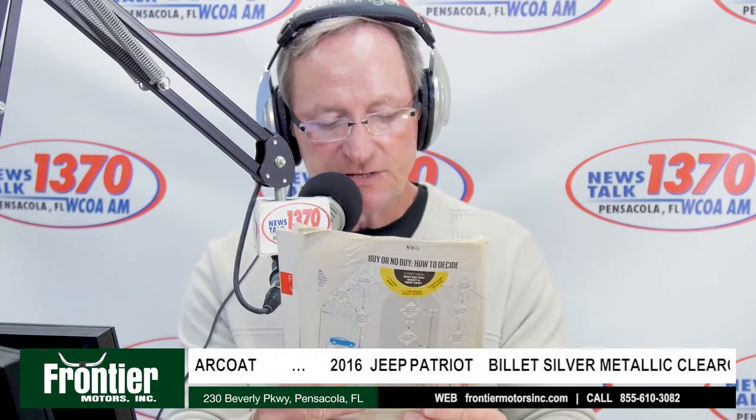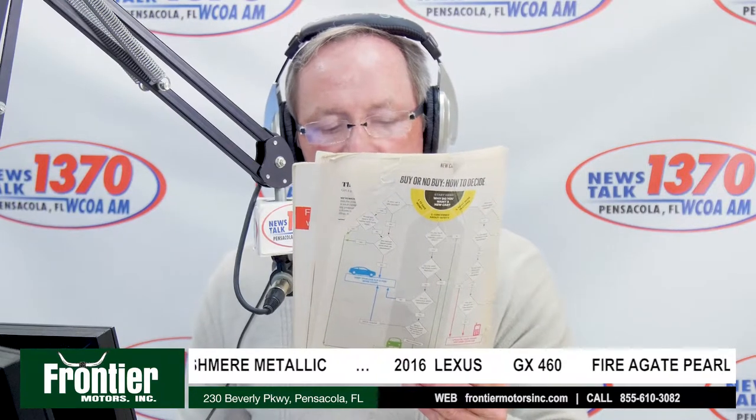Thanks, Dave, for that endorsement. I have the Consumer Reports April edition article he's talking about: first-year depreciation is 27%, which is $9,180 in the first year alone. After year two, average depreciation is 37%, or $12,580. After the third year, it's $15,600 in depreciation. The fourth year — the average new car last year was $35,000 — you lose $19,000, which is a 56% depreciation in four years.